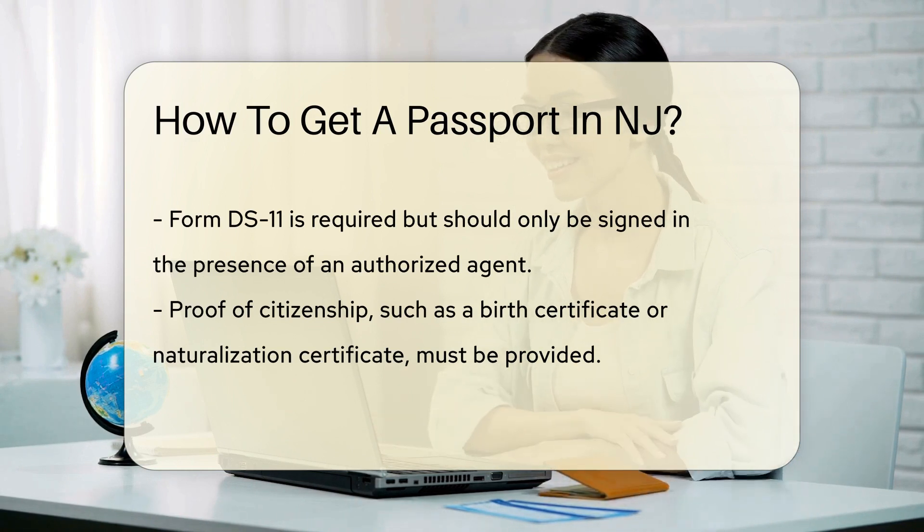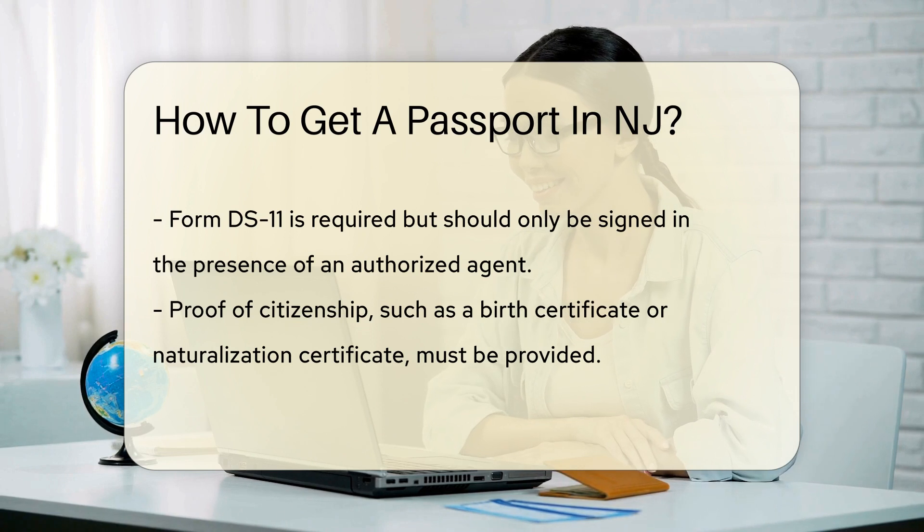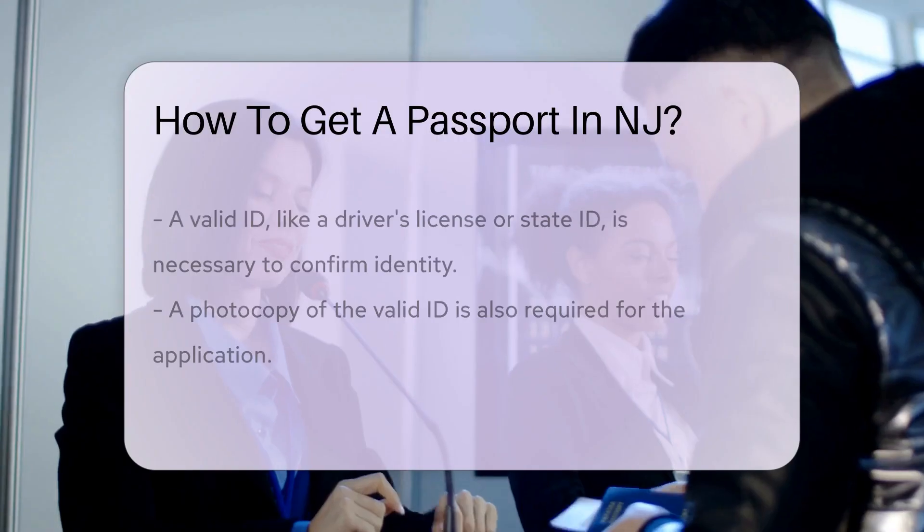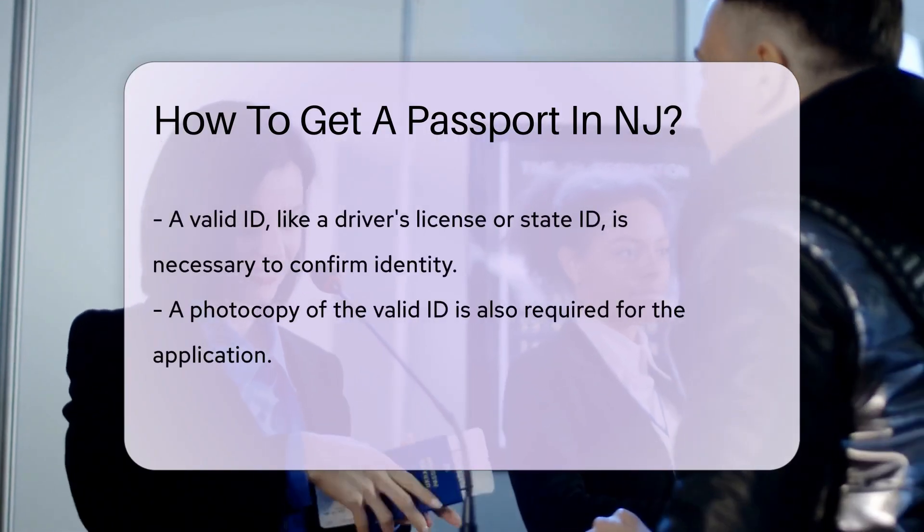Hold your horses until an authorized agent tells you to. It's like waiting for the starting gun in a race — ready, set, sign. Bring proof of citizenship: a birth certificate or naturalization certificate will do the trick. It's like showing your VIP pass to the passport club.